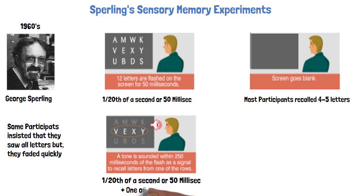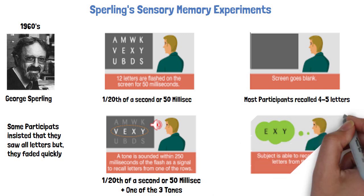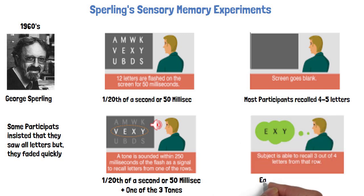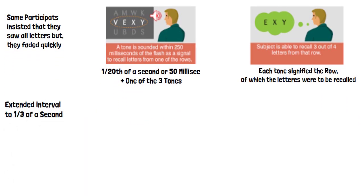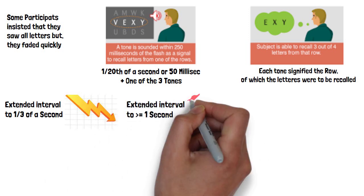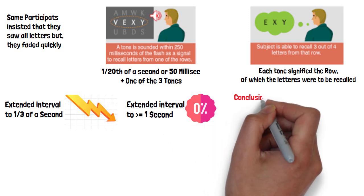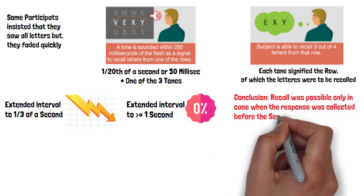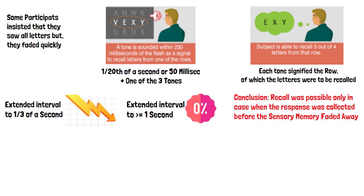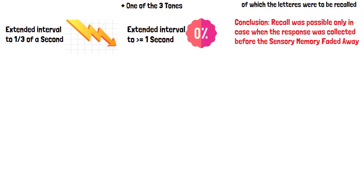Immediately after the screen went blank, participants heard either a high-pitched, medium-pitched, or low-pitched tone. If subjects heard the high-pitched tone, they were to report the top row; medium-pitched, the middle row; and low-pitched, the bottom row. When the interval was extended to over one-third of a second, the accuracy of letter reports declined significantly, and anything over one second made it virtually impossible to recall the letters. Sperling suggested that because participants focused on the indicated row before their visual memory faded, they could recall the information. Recall was nearly impossible when the tone was sounded after sensory memory had faded.